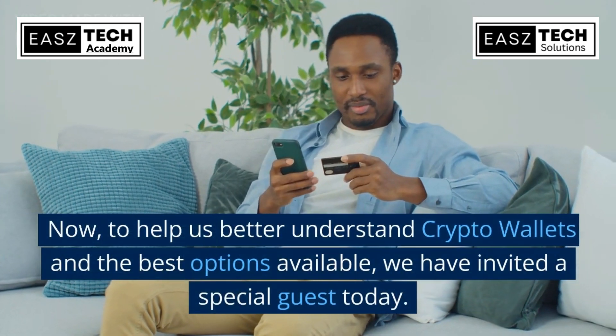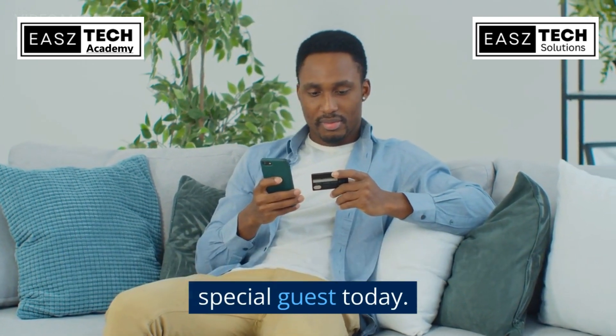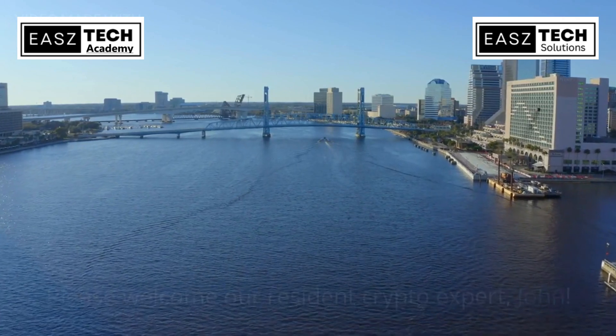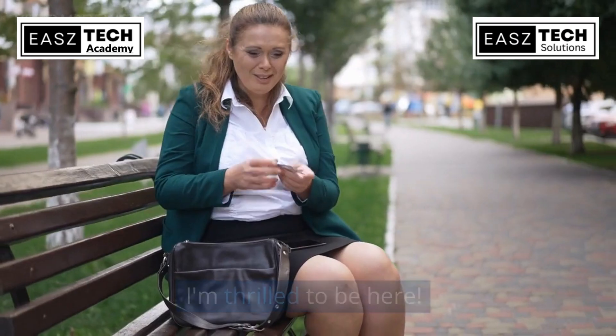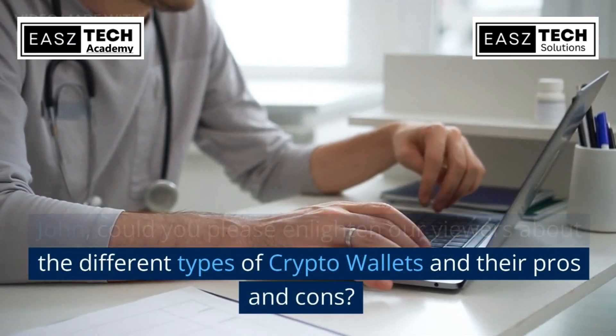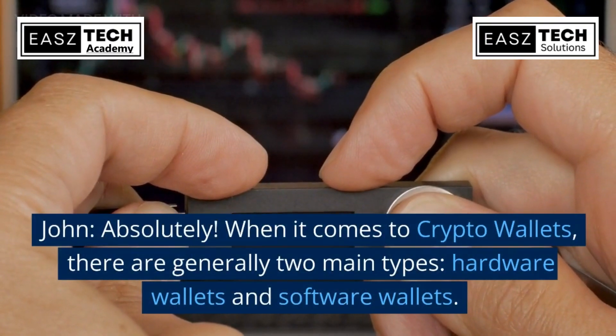To help us better understand crypto wallets and the best options available, we have invited a special guest today. Please welcome our resident crypto expert, John. John, could you please enlighten our viewers about the different types of crypto wallets and their pros and cons?